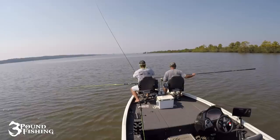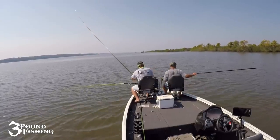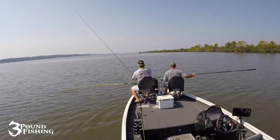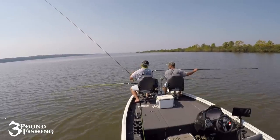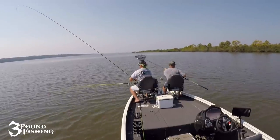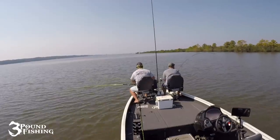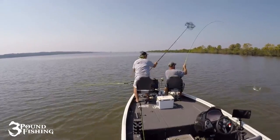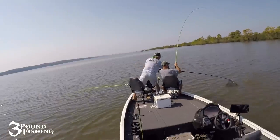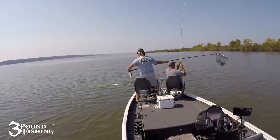Another topic is the net. I believe in a 12-foot net, and Jinko Fishing has an incredible one — the Big T. It's lightweight and you can maneuver it with one hand. It is fragile — I wouldn't net a catfish or big bass with it — but it scoops up big crappie easily, and the light weight is very nice.